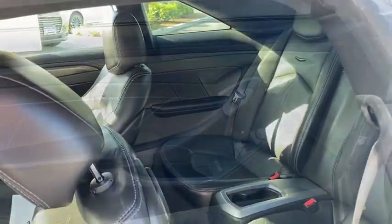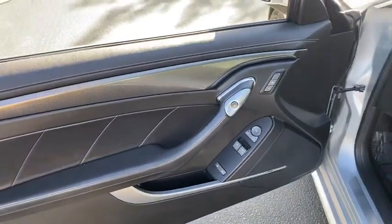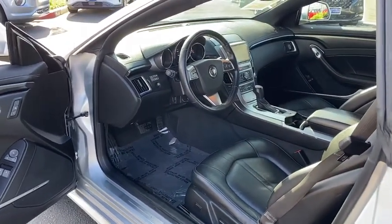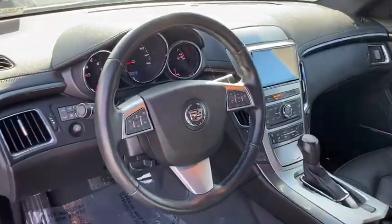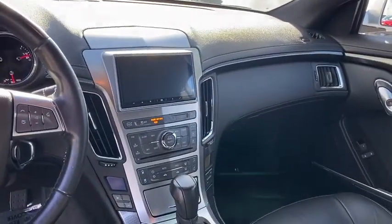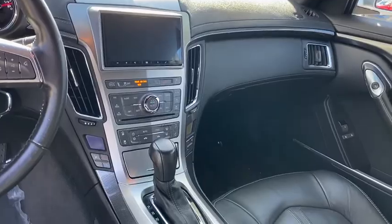Floor mats, cruise control, aluminum wheels, AM-FM stereo radio, premium sound, climate control multi-zone, climate control automatic, rear defrost, hands-free communication, power door locks, fog lights, CD player, and MP3 player.